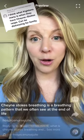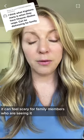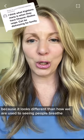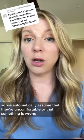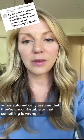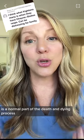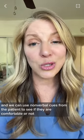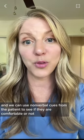Cheyne-Stokes breathing is a breathing pattern that we often see at the end of life. It can feel scary for family members who are seeing it because it looks different than how we are used to seeing people breathe, so we automatically assume that they're uncomfortable or that something is wrong. It's important that families know what they're seeing is a normal part of the death and dying process, and we can use non-verbal cues from the patient to see if they are comfortable or not.